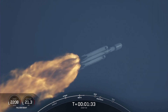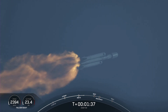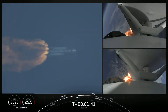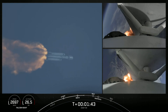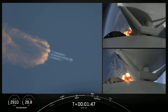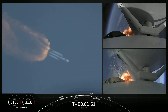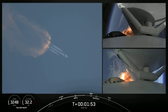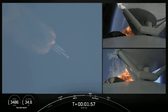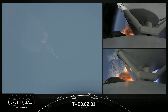Shortly we'll hear the call out for MVAC chill, indicating that the second stage is prepping the MVAC engine. Vehicle is following a nominal trajectory. We will flow a little bit of the super-chilled liquid oxygen through the turbo pumps on that MVAC in preparation for the full flow of the super-chilled propellant. Next event will be booster engine cutoff, or BECO.